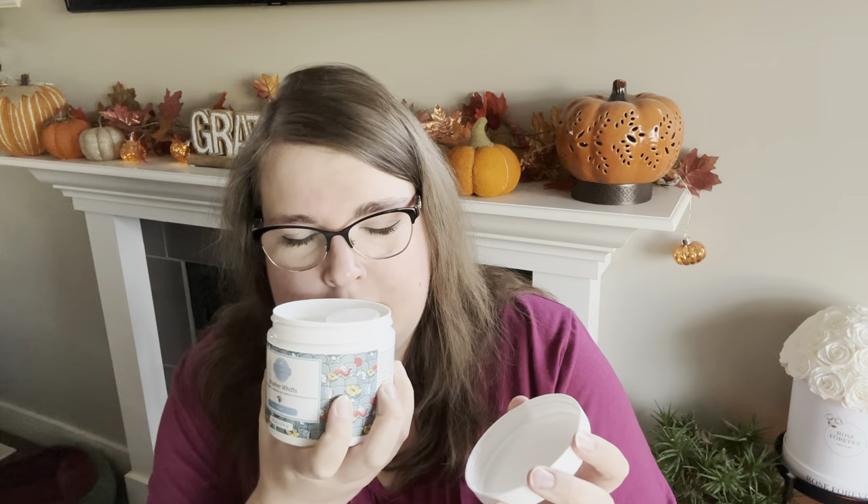Ocean is fresh and clean and kind of minerally — it's like a mineral aquatic. Sometimes aquatic notes can lean soapy, which I don't prefer; this one is very minerally, almost like a Calgon take-me-away 90s type scent. I really like this. I probably won't use it until we get closer to summer months. I almost detect a bit of a citrus note in here — it reads a little bit citrus and a little bit minerally. Very, very nice.